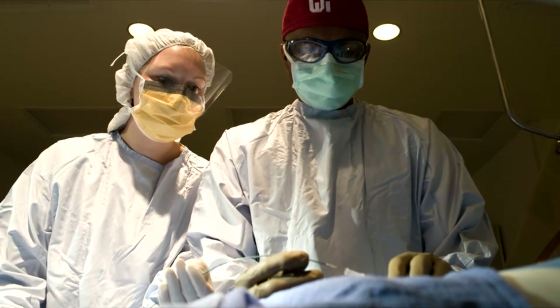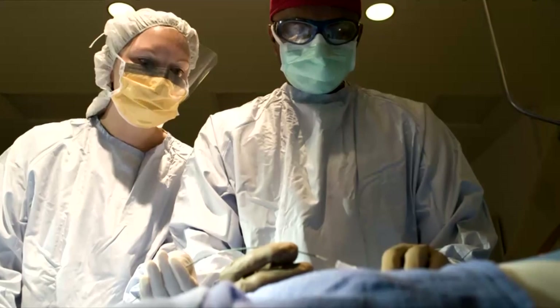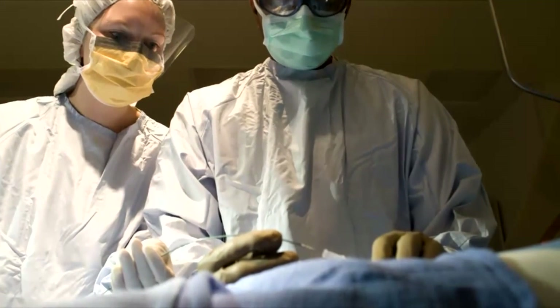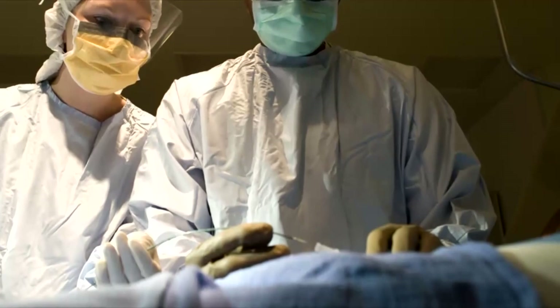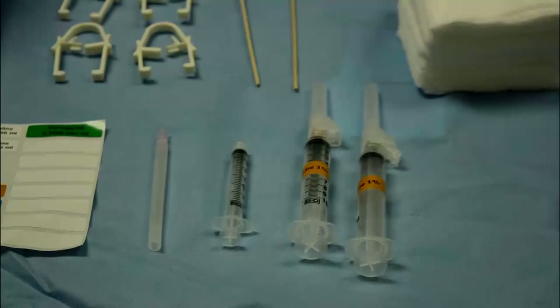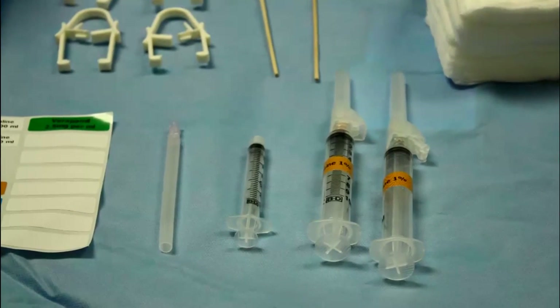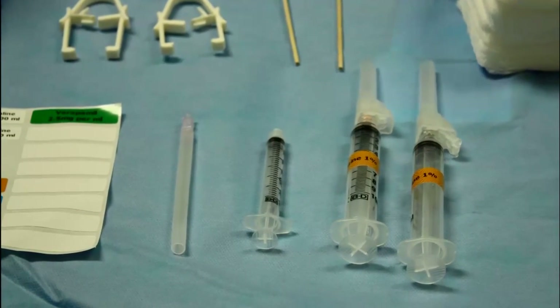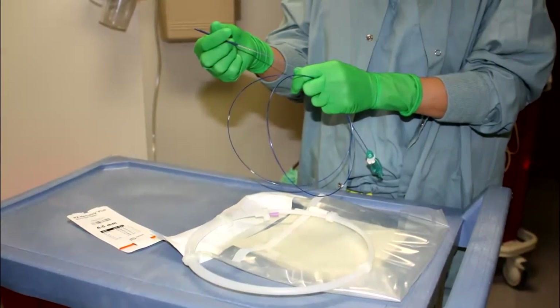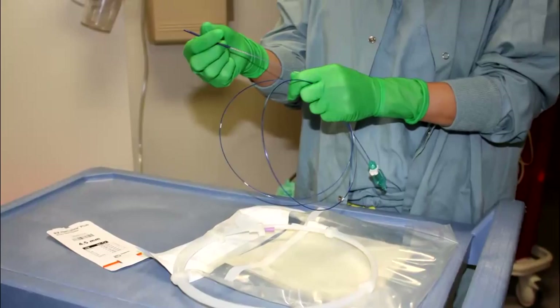At the beginning of the procedure the doctor will inject a local anesthetic to numb the area where the catheter will be inserted into your artery. This will feel like a pinch or sting. After the local anesthetic takes effect you will only feel pressure at the access area. If you do feel any pain let the staff know immediately. Next the doctor will insert a needle into your blood vessel followed by a guide wire. A short hollow tube called the sheath will be placed into your artery over this wire, which is then removed.